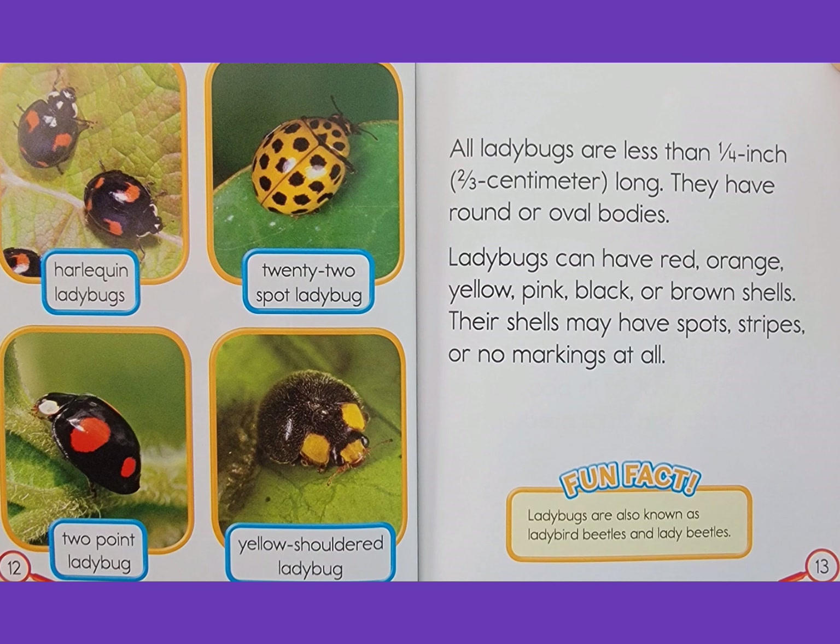Harlequin ladybugs, 22-spot ladybug, two-point ladybug, yellow-shoulder ladybug. All ladybugs are less than one-fourth inch, or two-thirds centimeters, long. They have a round or oval body. Ladybugs can have red, orange, yellow, pink, black, or brown shells. Their shells may have spots, stripes, or no markings at all.